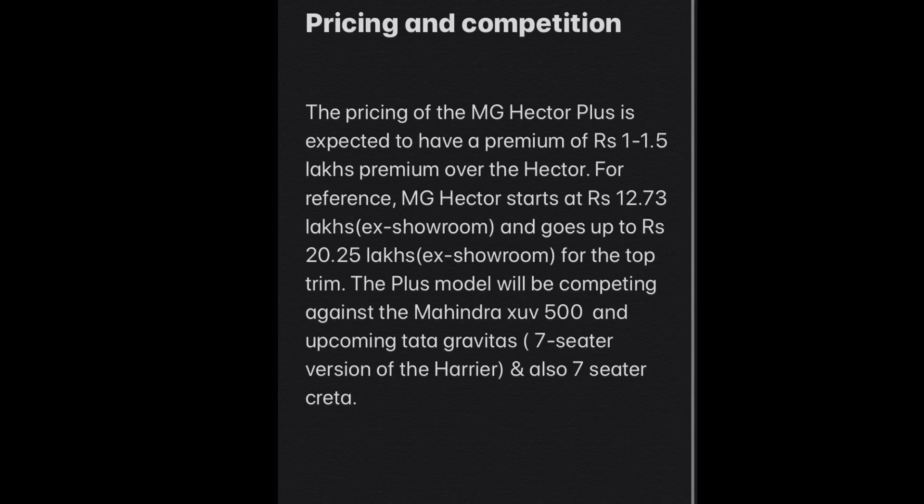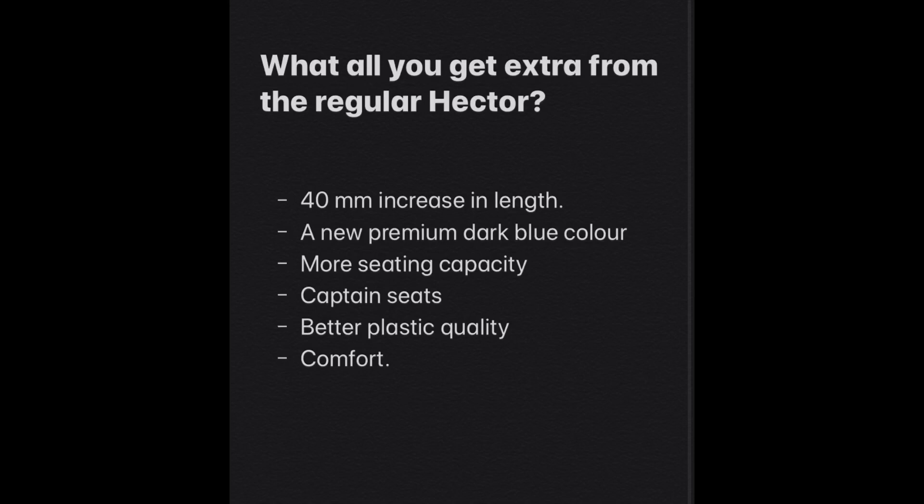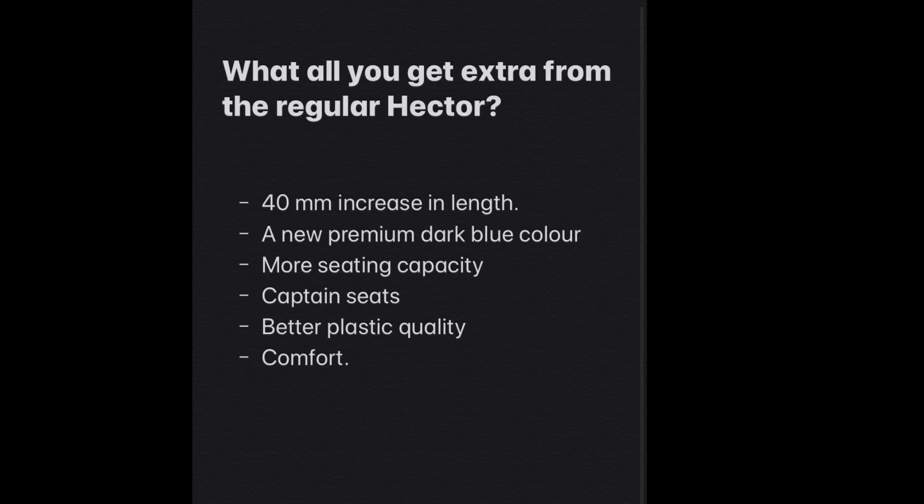The pricing of the MG Hector Plus will be around 1 to 1.5 lakh rupees over the MG Hector. Expected prices start from around 14 lakh rupees ex-showroom and go up to around 19 lakh rupees for the top-end variant. Competitors include the XUV500 and two others. For the premium you pay, you get a 40 mm increase in length, a premium dark blue color, more seating capacity, captain seats, and better plastic and interior quality.